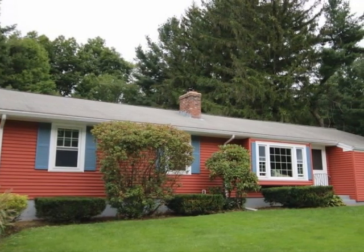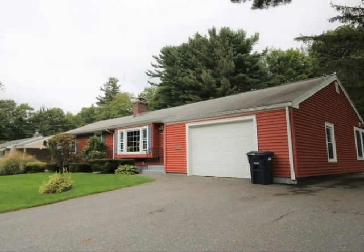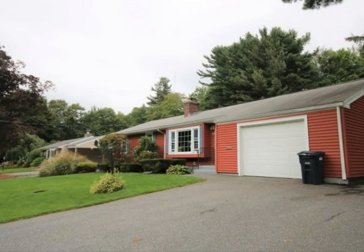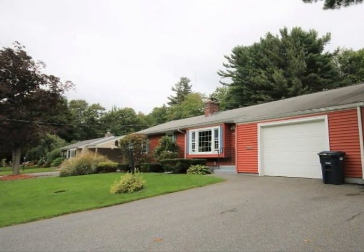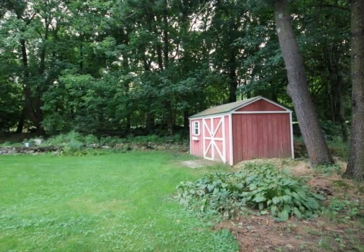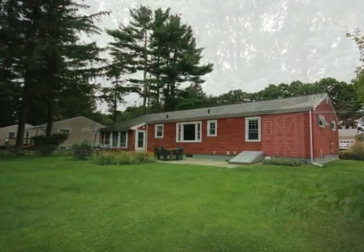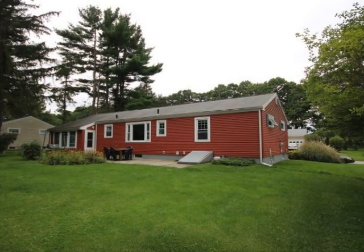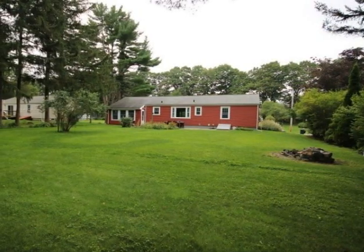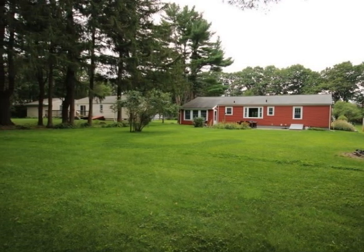Welcome to this updated ranch home in Holden, Massachusetts. Located on a cul-de-sac in a quiet neighborhood, yet just minutes from highways and shopping, this home is the perfect starter or downsizer. The large level lot features a storage shed for your yard machines. The patio area is perfect for outdoor living and entertaining. Mature plantings and a tree-lined lot offer a natural space, yet close to amenities.